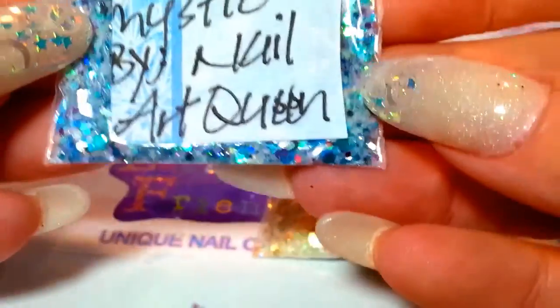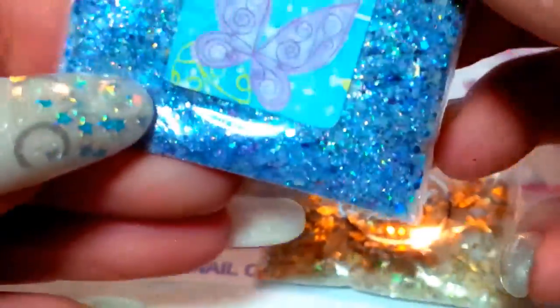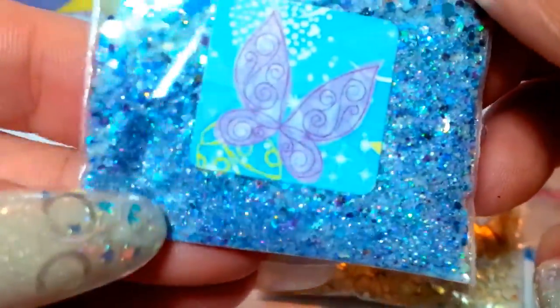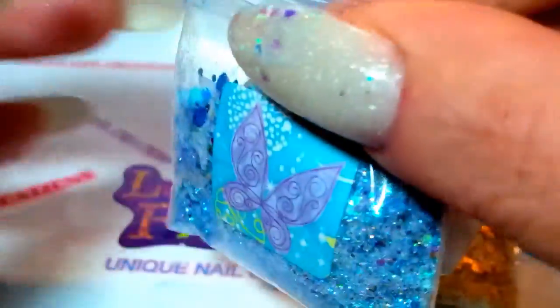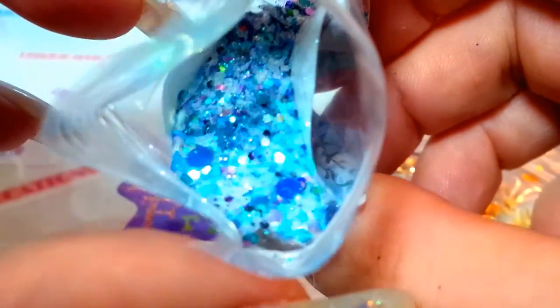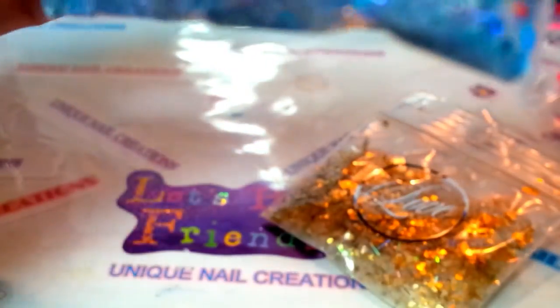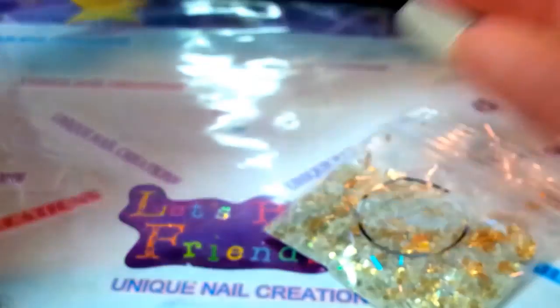And then this is her little extra one that she put in. She calls this one 'Mystic,' and again that is her YouTube name — Nail Art Queen, Rosita. Oh my goodness, look at that! That is a super baby blue holographic, and that is so pretty. It's got all kinds of butterflies and circles — that is gorgeous, Rosita. So there's that one. Thank you, Rosita. I love them both — gorgeous, gorgeous mixes. You always make beautiful mixes.